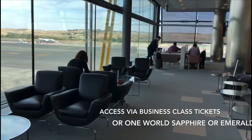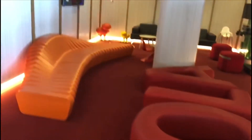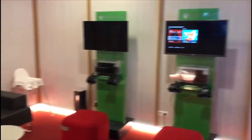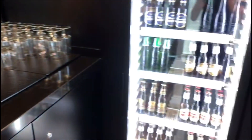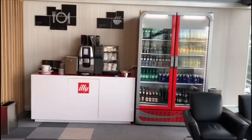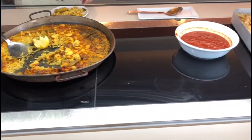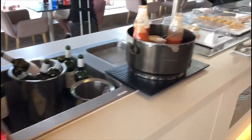Iberia has a lounge in both Terminal 4 and the satellite Terminal 4S. The lounge in the satellite terminal is much nicer and is the one you can use for the A340 flights. I've used this lounge a couple of times and I'm a fan — it's really nice and light inside with lots of space, and I really like the atmosphere. Food-wise there was a nice breakfast spread when we got there; the Spanish omelette was really good, and as we left they switched it over to lunch items. There's plenty of drinks on offer, a kids' area with Xboxes, showers, and quiet areas for a lie-down. Compared to the British Airways Galleries lounge, I much prefer this Iberia lounge.